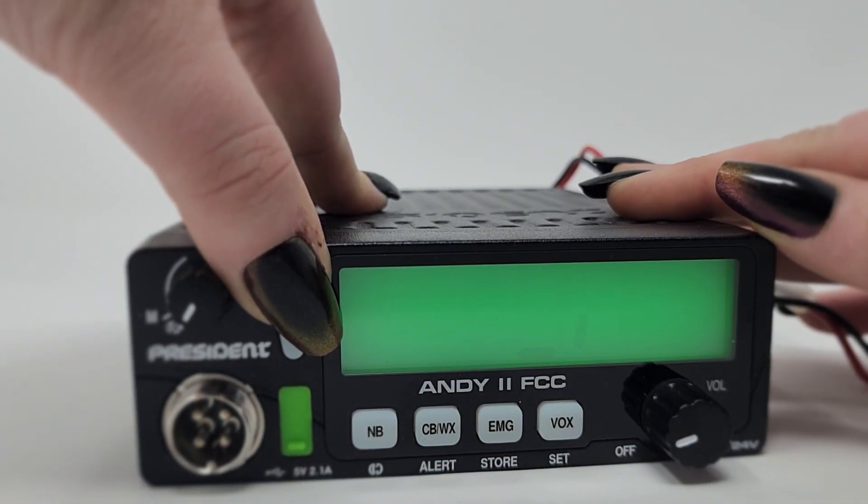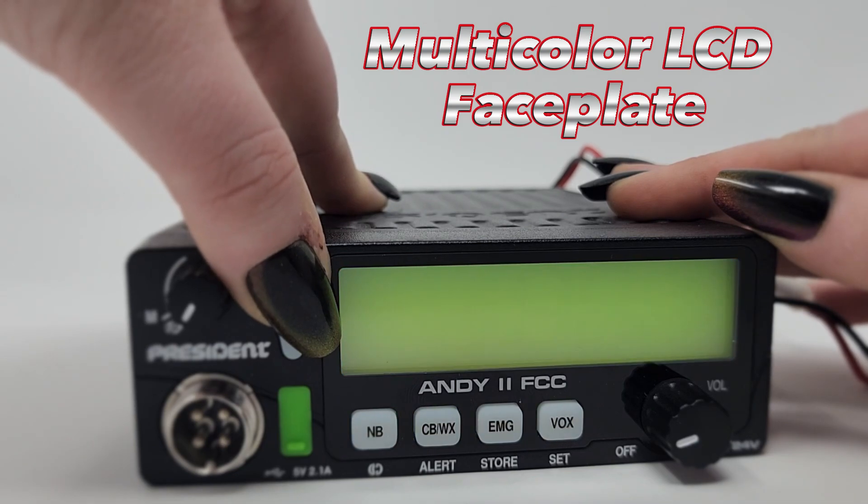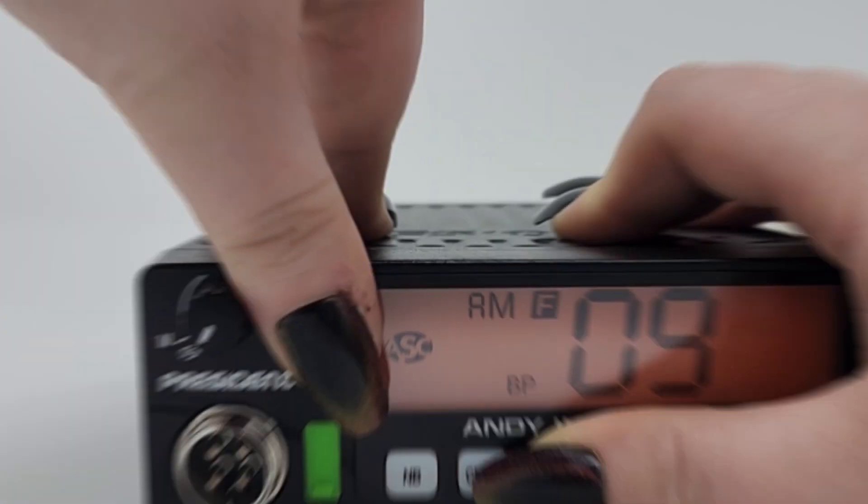With its oversized multi-color LCD faceplate, you can be sure that you can match your desired aesthetic and see everything clearly while on the road.